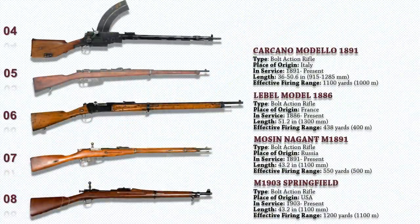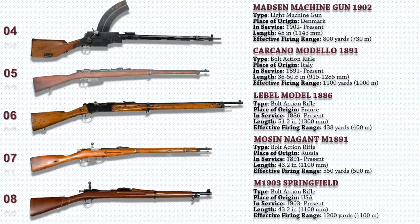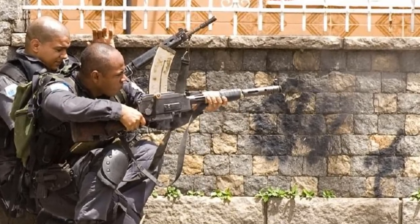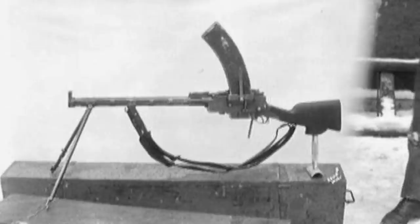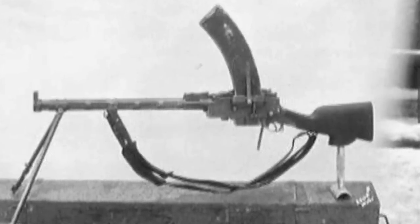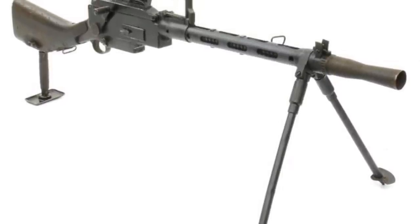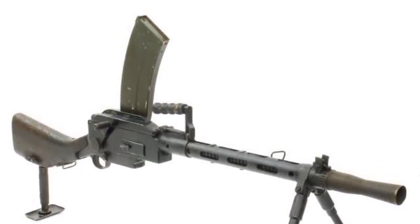Up next we have the Madsen Machine Gun 1902, a light machine gun that was used in many wars including World War I and World War II. The Brazilian military police of Rio de Janeiro state used Madsens into the 21st century. Although some of the Brazilian guns were captured from drug traffickers and pressed into service, the majority came from the Brazilian army. As of 2018, the Madsen was still used by the police, favored for its reliability and intimidating sound. It is the world's first true light machine gun produced in quantity, and Madsen was able to sell it in 12 calibers to over 34 countries, with continued use in limited quantities worldwide today.